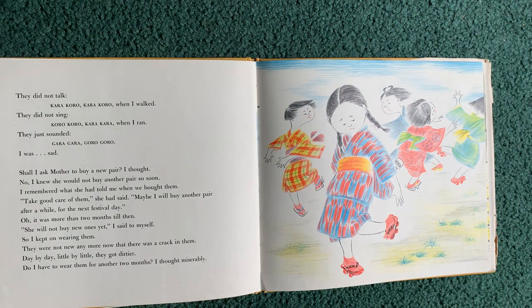They did not talk Kara Koro Kara Koro when I walked. They did not sing Koro Koro Kara Kara when I ran. They just sounded Gera Gera Gora Goro. I was sad. Shall I ask mother to buy a new pair, I thought? No, I knew she would not buy another pair so soon. I remembered what she had told me when we bought them: Take good care of them, she had said. Maybe I will buy another pair after a while, for the next festival day. Oh, it was more than two months till then. She will not buy me new ones yet, I said to myself. So I kept on wearing them.